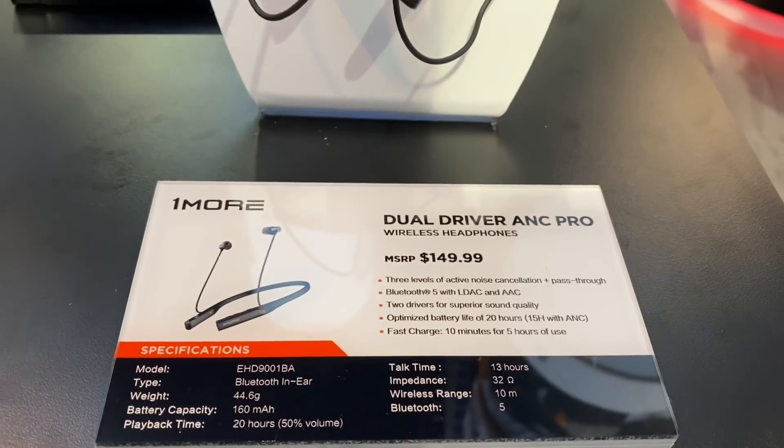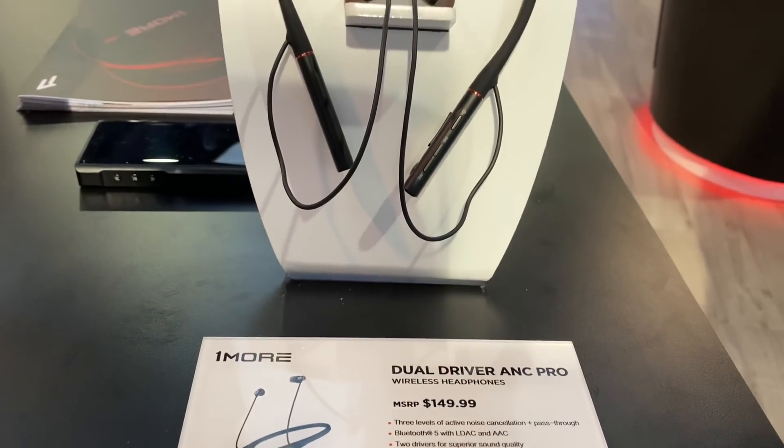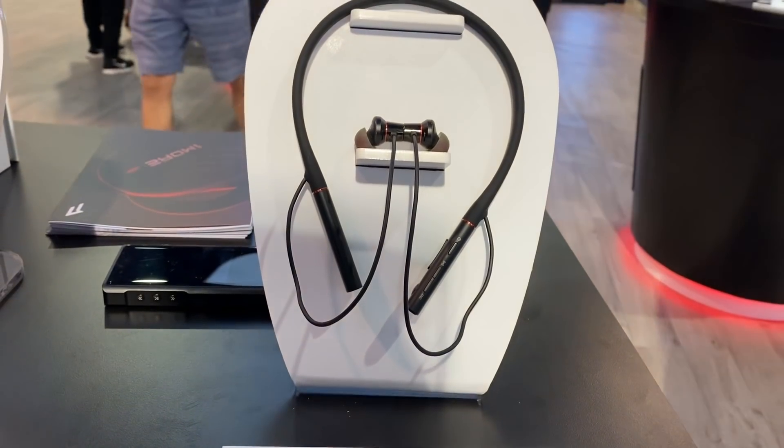Not only do they have these true wireless earbuds, but they also have a neckband version available for those who are fans of neckband earbuds. A lot of people think that neckband earbuds are out of style or older tech, but they're really not — they're easily the most underrated Bluetooth earbuds on the market. They're incredibly convenient, especially for somebody who just wants to throw the neckband around their neck, pop the earbuds in when needed, and pop them out when done. Plus they feature great sound quality and far better battery life than true wireless earbuds.